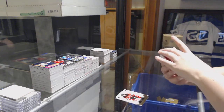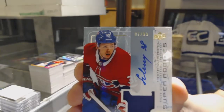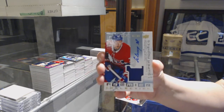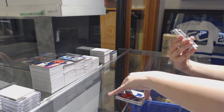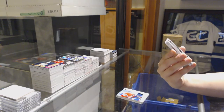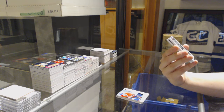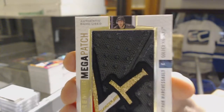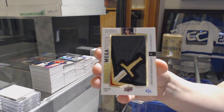We've got a Super Rookie Patch Auto number 299 for the Montreal Canadiens, Nikita Sherbach. Oh, that's so cool. We've got a mega patch, shoulder logo, number 2 of 4, for the Vegas Golden Knights, Jonathan Marchesso. Look at that, that's such a cool patch.